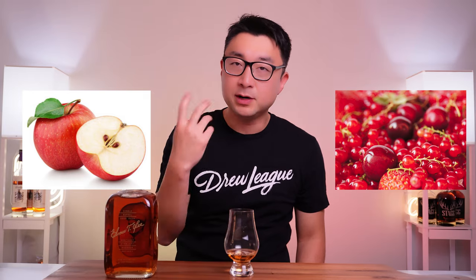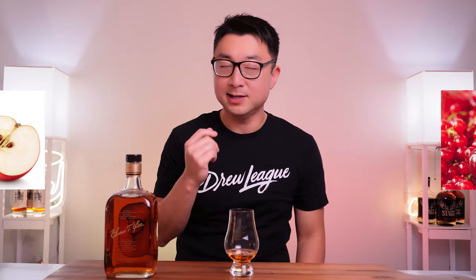That apple taste, that fruity taste comes right to the palate. Transfers very well from the nose to the palate — I like that. No burn at all, no burn whatsoever. A little bitter, a little astringent. The mid-palate has a little bit of oakiness, a little woody, but it disappears pretty quick. The bitterness sort of stays with you though — sort of a little like a medicine aftertaste.